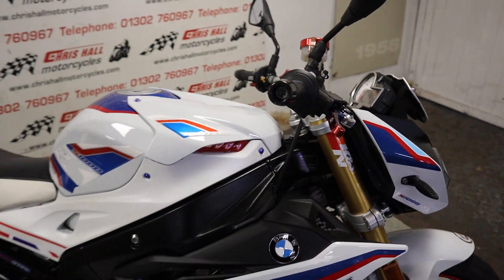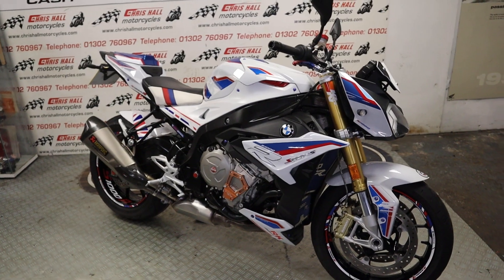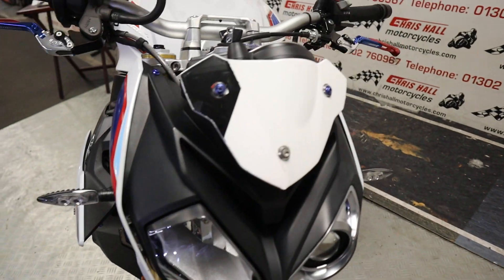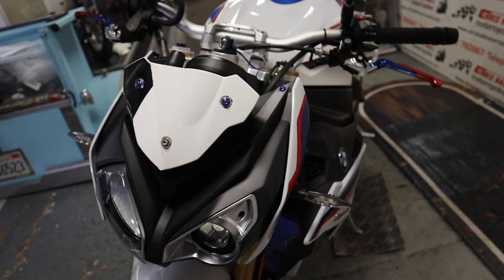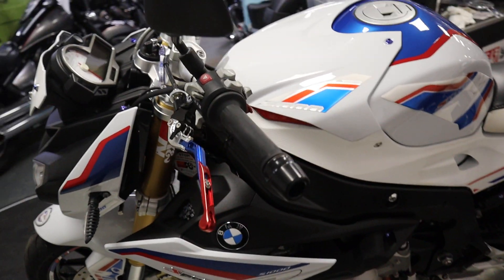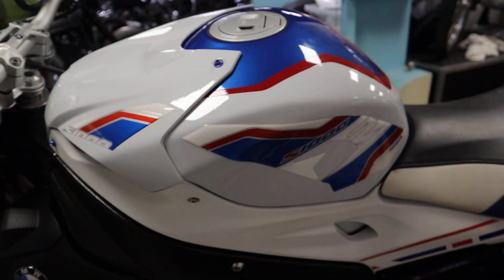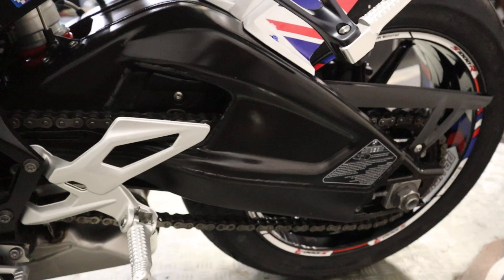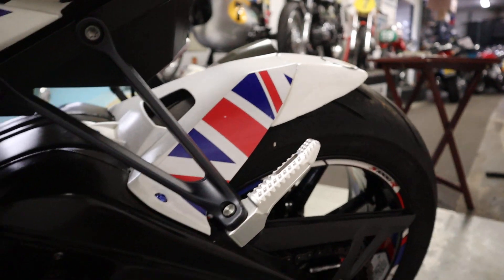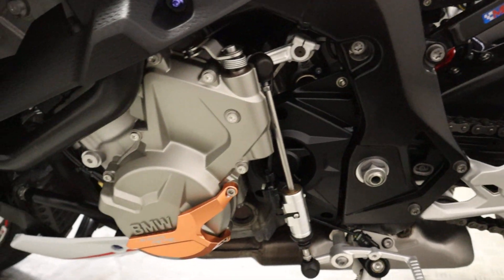Sounds sweet! So this BMW will be supplied with a full MOT. It will go through the workshop for a full check-over prior to going out, and it will also come with a warranty from ourselves. We can offer zero deposit finance on this vehicle and we can also offer nationwide or international delivery if required. The chain and sprockets are looking in good condition as well. We can also take part exchanges.